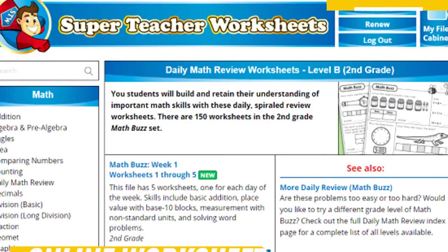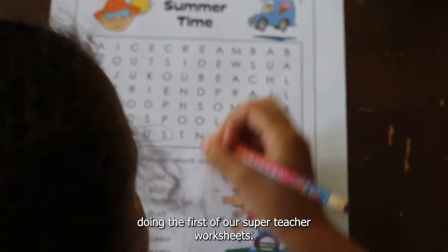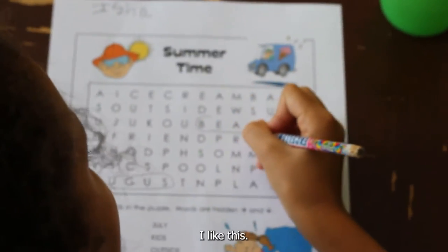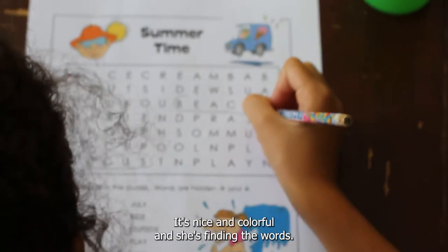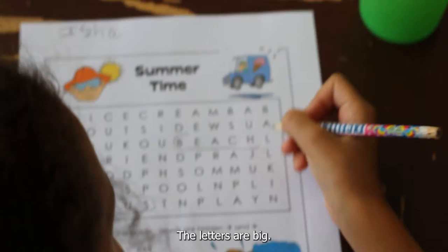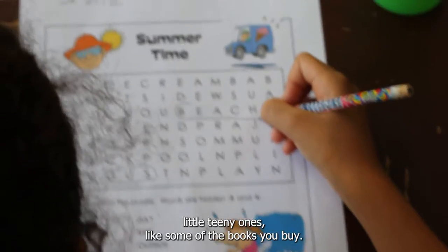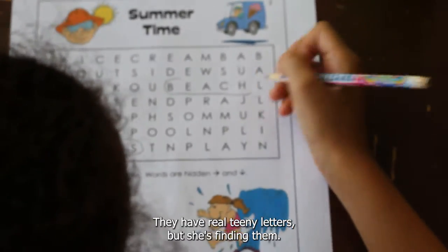See my kids do some of the Super Teacher Worksheets — here she is doing the first one. It's pretty cool, I like this, it's nice and colorful. She's finding the words, the letters are big — I think that's a plus because they're not little teeny ones like some of the books you buy that have really tiny letters.